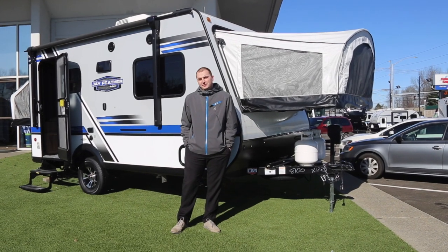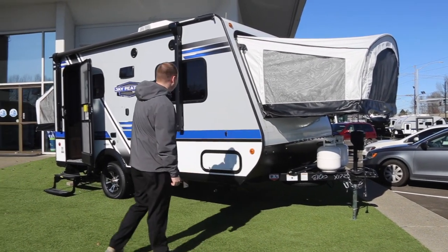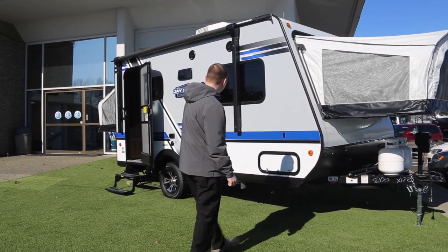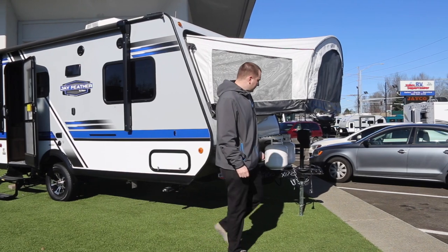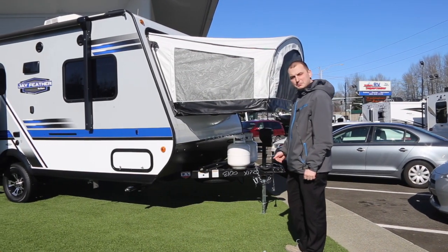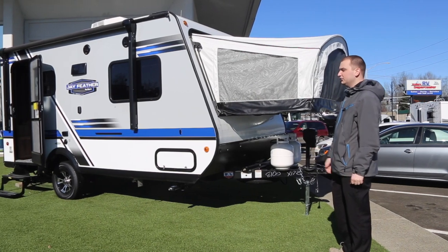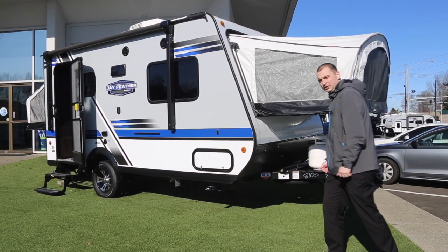Hey guys, my name is Randy Hipple here with Valley RV Supercenter. Today I'm going to be talking to you about the 2018 Jayco Jayfeather X17Z expandable. This is a 17-foot travel trailer that pops out on both sides. It can sleep up to six people very comfortably, and it weighs about 3,200 pounds, so you can actually tow this with a small SUV, which makes it very desirable.